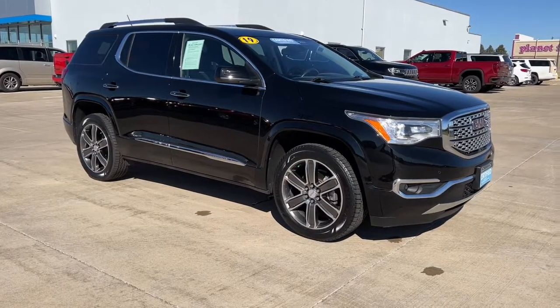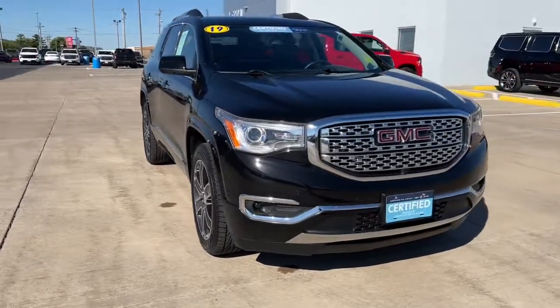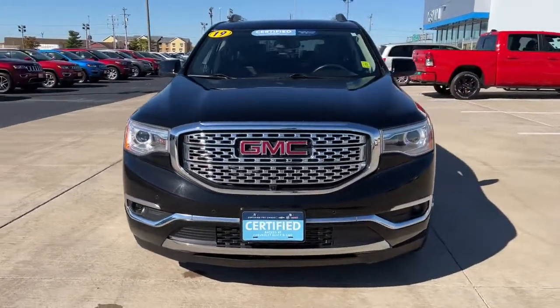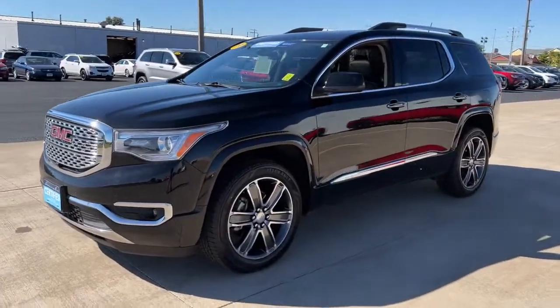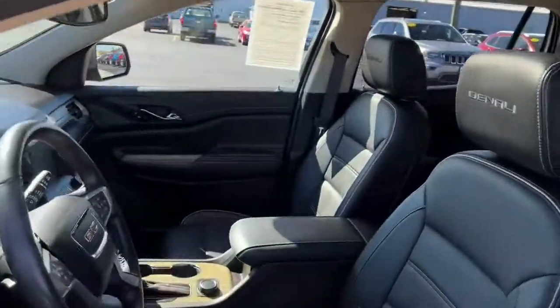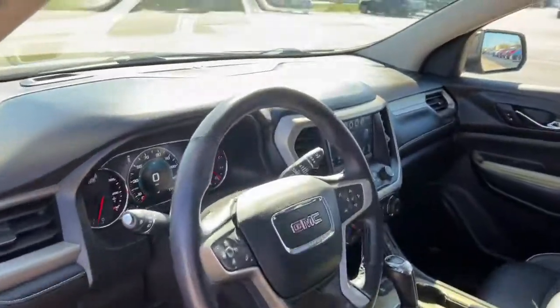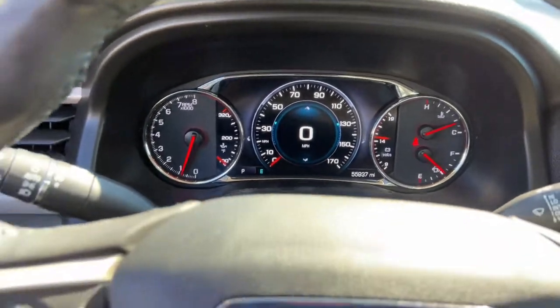Get a feel for the 2019 GMC Acadia. With less than 60,000 miles on the odometer, this vehicle provides excellent value. This solidly built Acadia delivers family-friendly comfort, convenience and security. A host of desirable creature comforts and impressive safety features are at your command in this attractive, versatile vehicle.